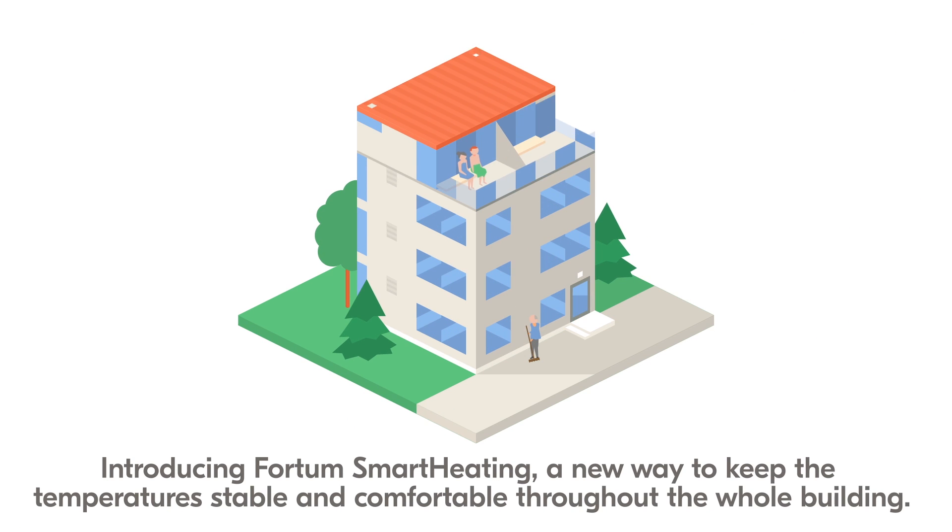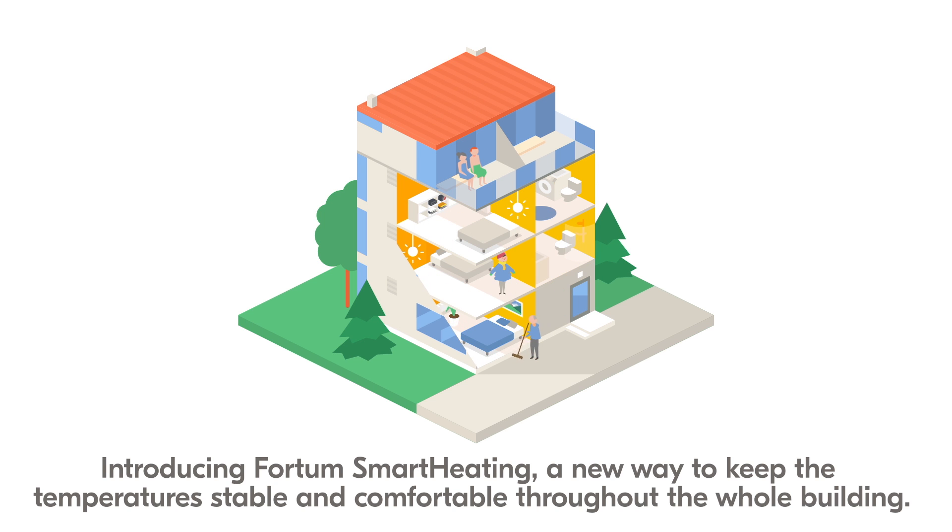Introducing Fortum Smart Heating — a new way to keep the temperature stable and comfortable throughout the whole building.